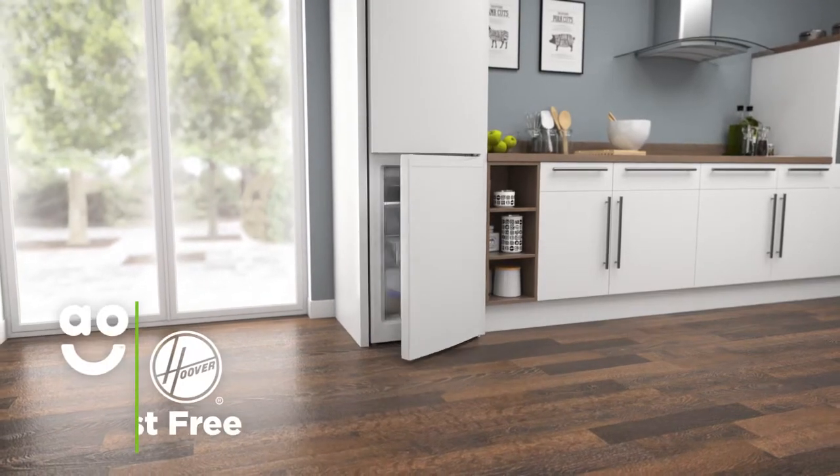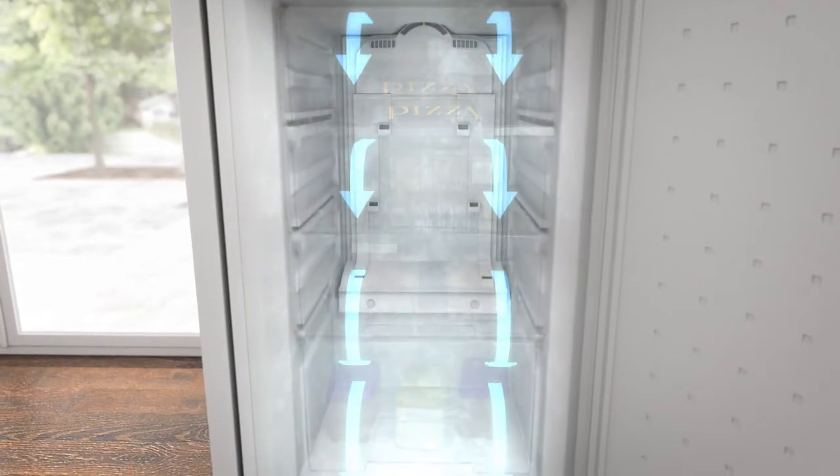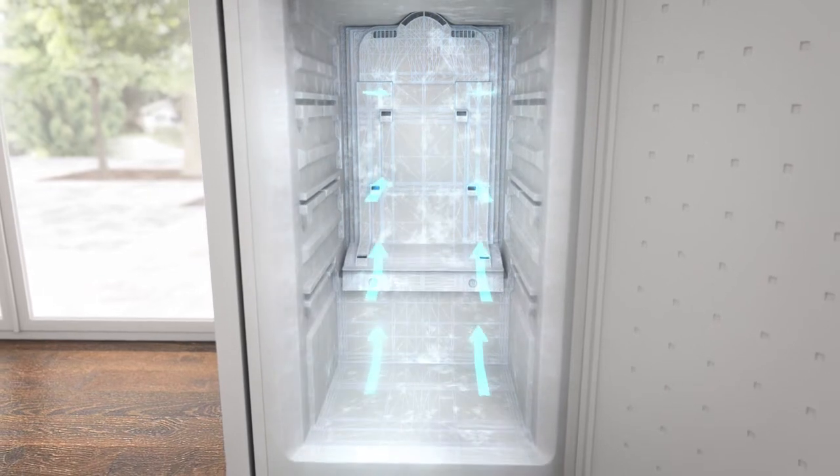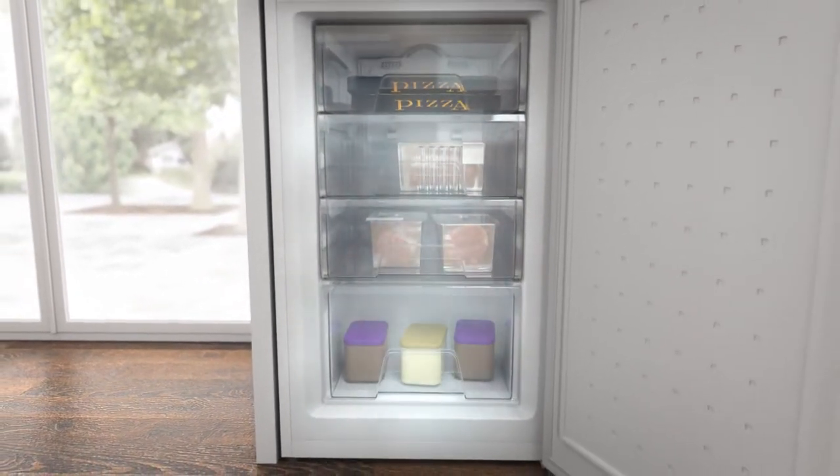Frost-free technology keeps the freezer completely ice-free. A fan at the top of the cabinet continuously spreads cool air around the freezer, which stops any icy build-ups forming on the walls and on your food packaging.